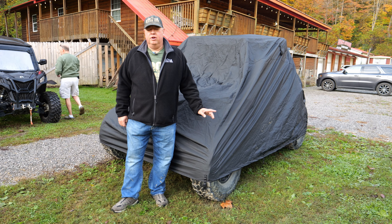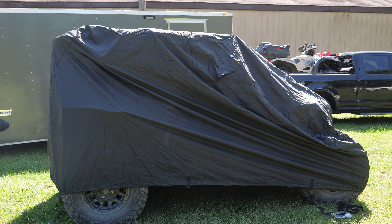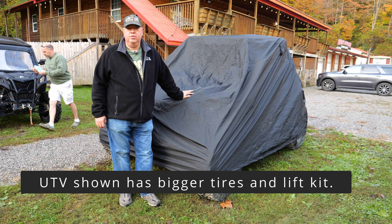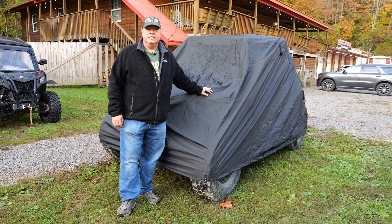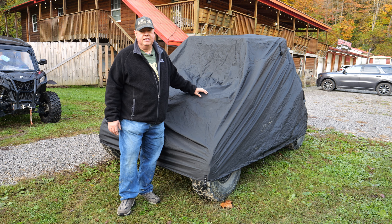Hey there, it's Mike from The Beaten Trail. Thank you very much to Seal Skin Covers for sending us a Honda Talon cover — the larger UTV cover. It's obviously waterproof and breathable, has some vents and some straps. You'll notice that this cover is not fully down to the bottom of the tires, and the reason for that is...